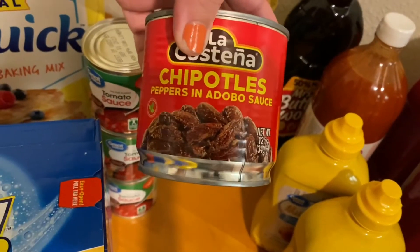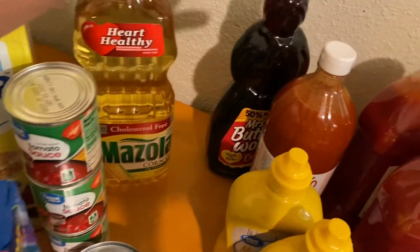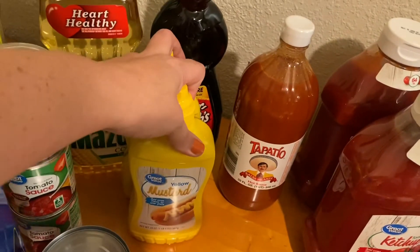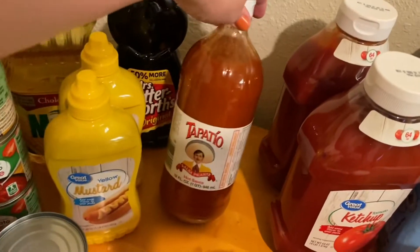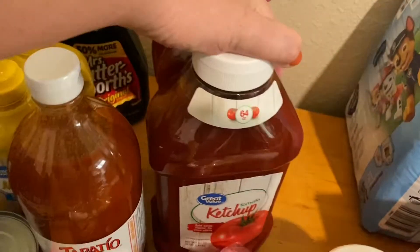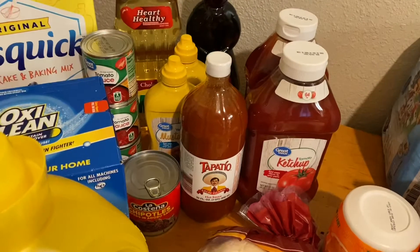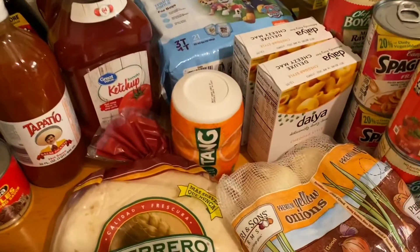I also restocked chipotles in adobo sauce, corn oil — we were completely out — and syrup for pancakes. Mustard — three out of four of us like mustard so stocking up is a good idea. Tapatio, we're completely out, so I got a giant jar. Then two big ketchups — I don't even think it's going to be enough since we completely ran out. It's been a while since that's happened. I got a couple of the larger ones for about $2.50 each.